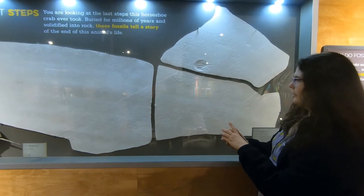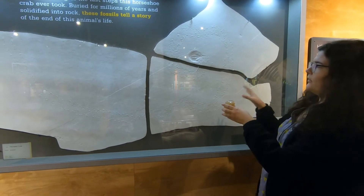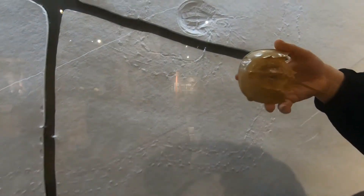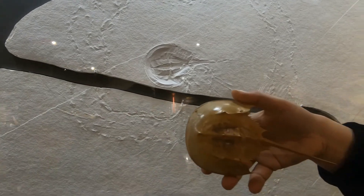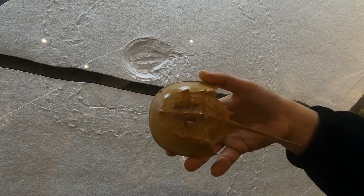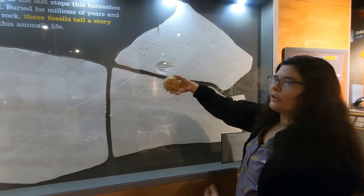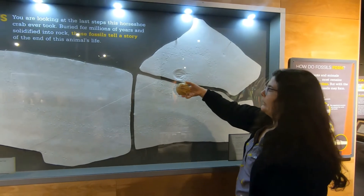One cool thing about this though — this is a horseshoe crab from the late Jurassic, about 155 million years ago. Take a look at its modern cousin — it looks pretty similar. Horseshoe crabs are what's called a living fossil. Really they haven't changed much — at least their outside morphology, what they look like, hasn't changed in a really, really long time.